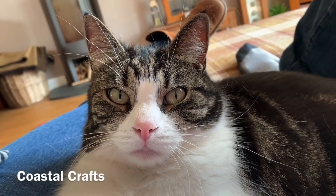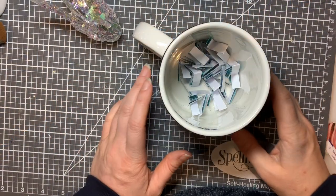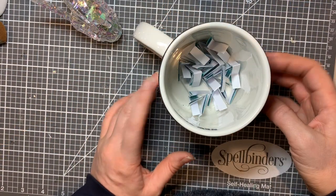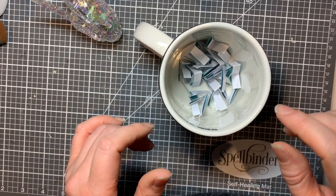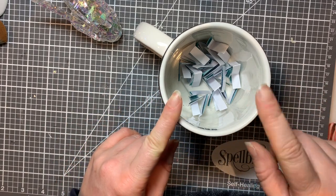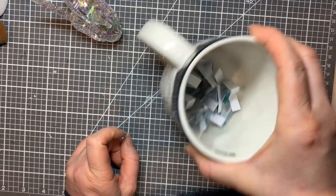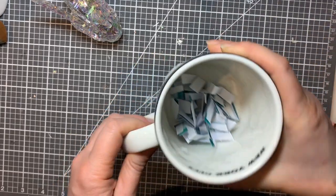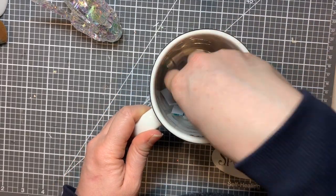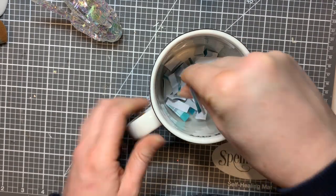Hello everybody, welcome to Coastal Crafts! I'm back doing a drawing for the little mini giveaway that I did with my Simply Cards and Papercraft magazine haul. I've got the names in here - I love this mug, picked that one up in New York from Starbucks - and we'll read a name out. It's all very old school here.